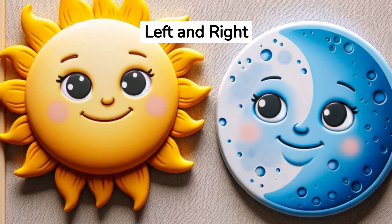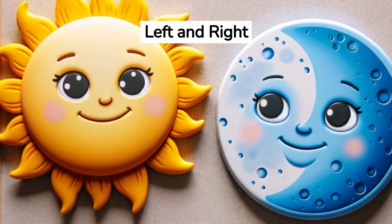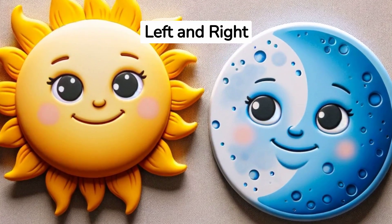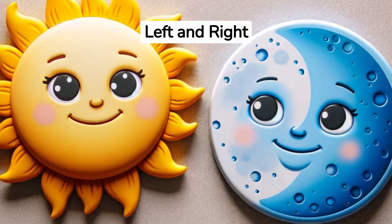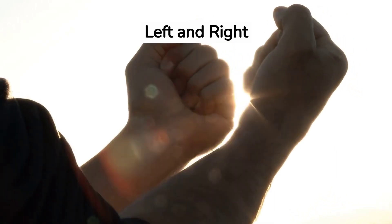Let's find out which side is left and which is right. When I point to the sun, say left. Ready? Left. Now, when I point to the moon, say right. Right. Can you show me your left hand and your right hand, just like the sun and the moon?